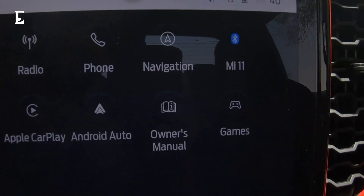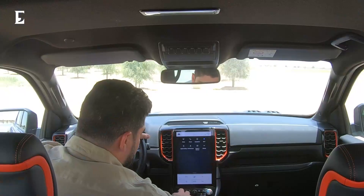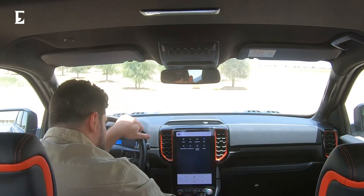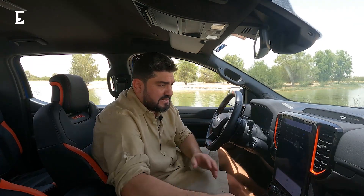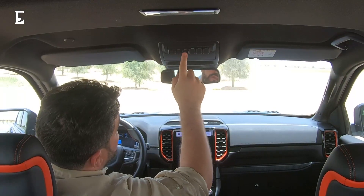The AC is controlled by physical buttons but also via the touchscreen. The gear lever is rather clever — it doesn't have that sliding worktop style that the F-150 had, but then again this is a slightly smaller version. Up front it's absolutely comfortable.